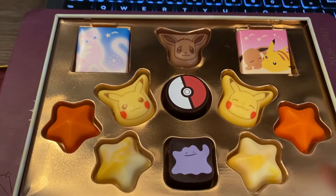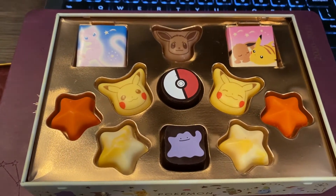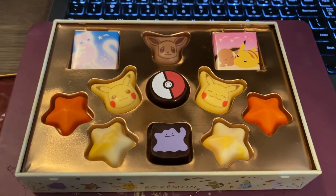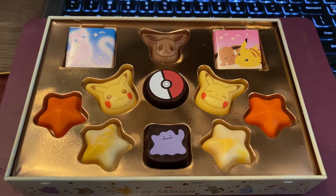I'm going to go ahead and try them. I don't know what kind of chocolate each one is, if it has filling or anything. I believe there's stuff written on the bottom, but it's in Japanese so I can't read it. We're just going to try and see what kind of chocolate it is. I'm going to start with Eevee. It smells like chocolate, and it's solid chocolate — no filling.